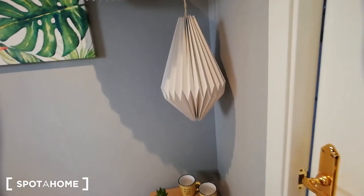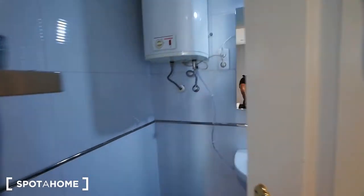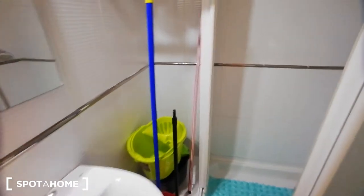And then we're going to have the bathroom. We have the mirror here, this is the toilet, we have the sink, and we have the shower over here. You're going to have a towel rack and some storage space.